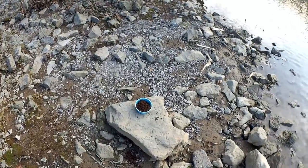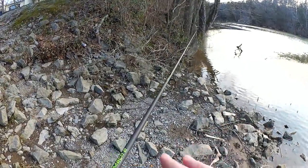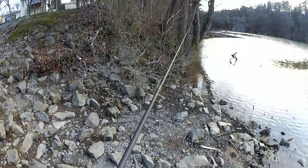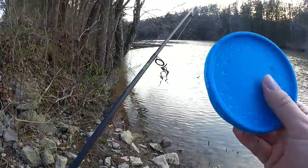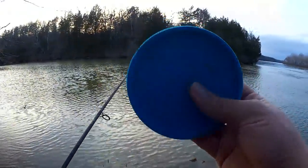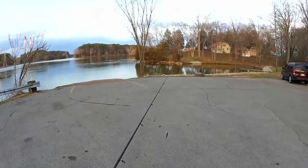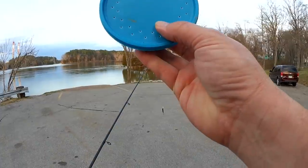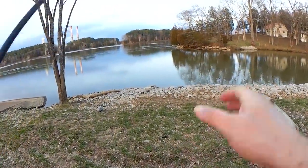Hey, someone left their worms here and they're still alive. Well, it's about to get dark and I don't think they're coming back for these. Since I've got a few more minutes before it gets dark, I think I'm going to rig up a simple float rig and one of these worms I found. Maybe we can get a bite. Alrighty then.